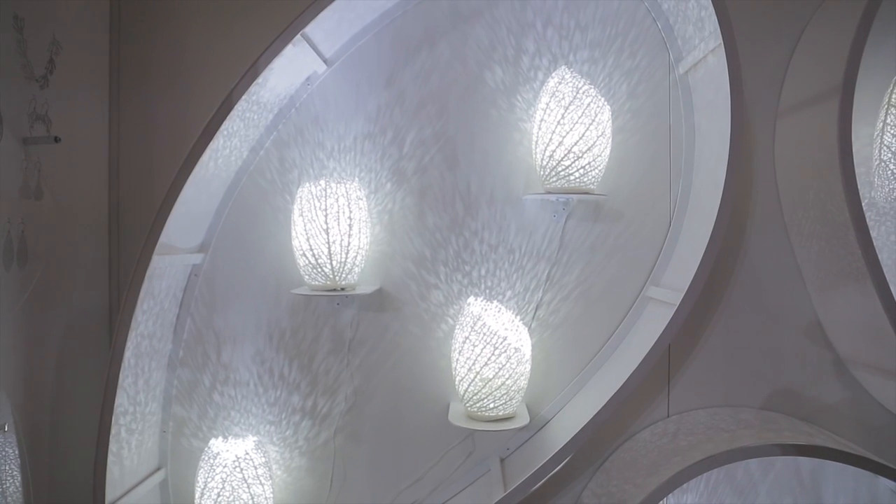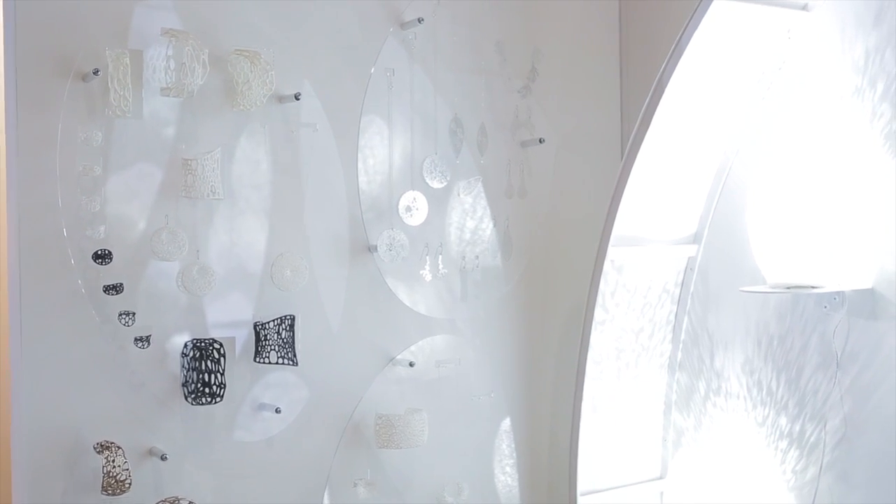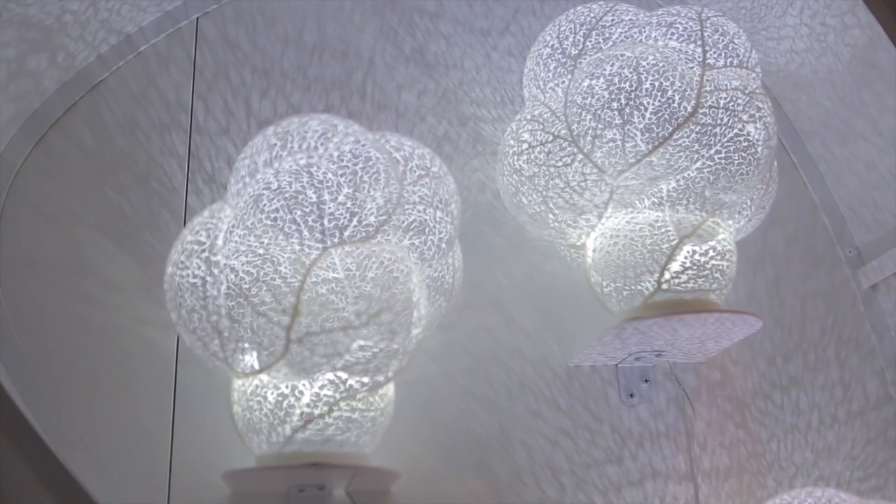I'm Jesse Lewis Rosenberg, co-founder of Nervous System, and we have a collection of 3D printed lighting that is all one of a kind. It's generated through a simulation of how veins form in leaves, so each lamp is individually grown and then individually fabricated via 3D printing and lit with LEDs.